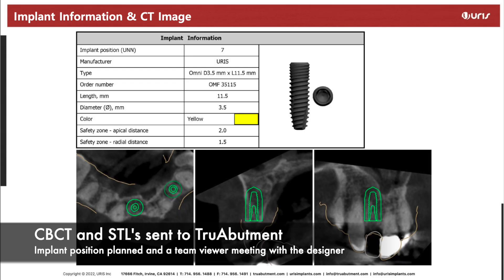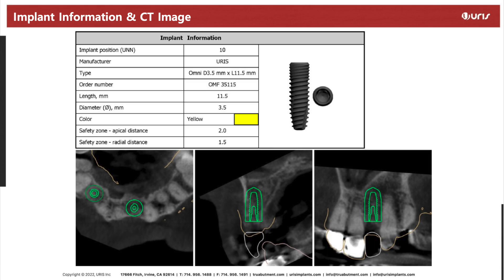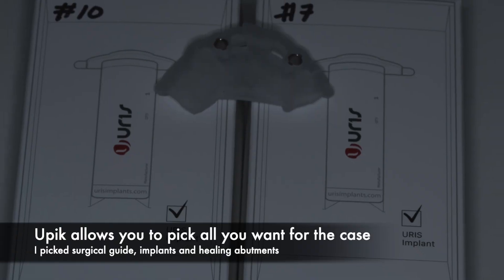Two 3.5mm by 11.5mm implants were designed for sites number seven and ten. I liked everything about the case, so I gave my okay and we moved on. With True Abutments' You Pick system, you get to pick what you want for a particular case.